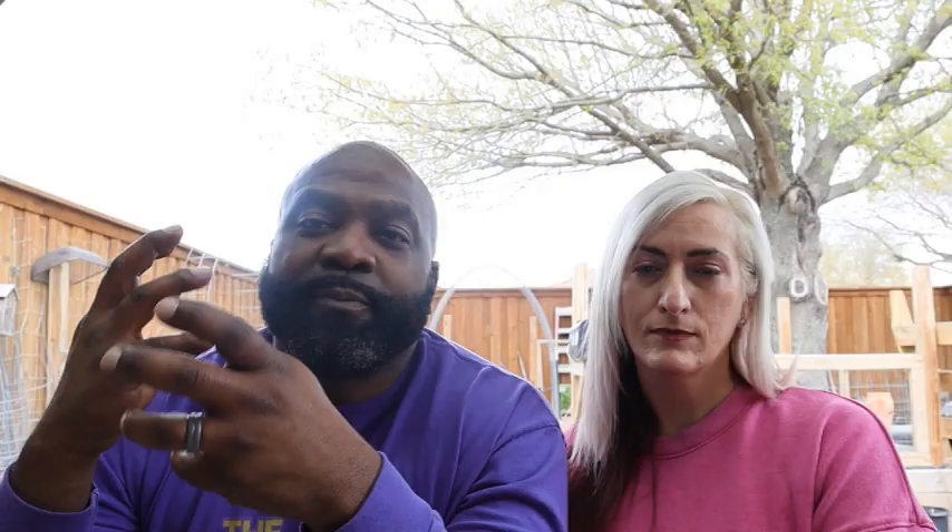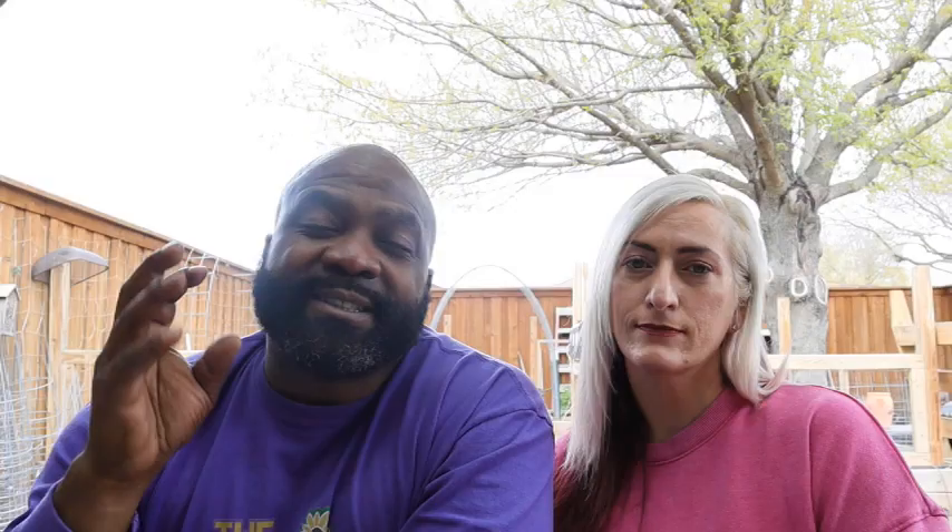I am a huge fan of zinnias because they attract a lot of butterflies. Now that we're going to be on a larger property, I'm really excited about growing the Envy zinnias. We also got a freebie from Baker's Creek — a Canary Bird zinnia — so I'm excited about growing different varieties of zinnias. Because we love to attract butterflies, we're also growing swamp milkweed. Since we have a pond, the swamp milkweed loves a moist, swampy terrain, so I'm going to plant those around the pond.